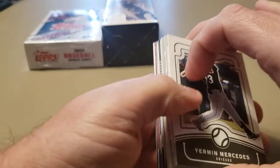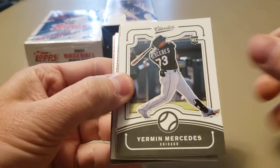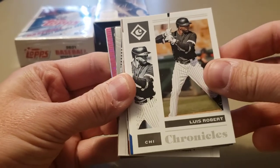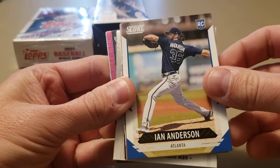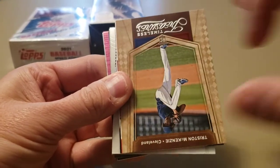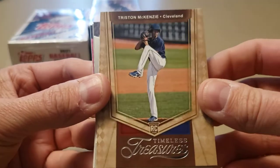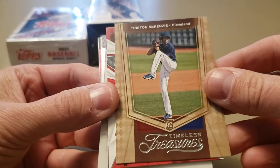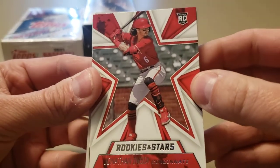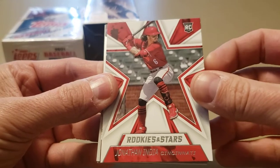Let's go with this Chronicles pack — kind of switch back and forth, open some old stuff, open some new stuff, then we'll go to our Walgreens. I love Chronicles. Yarmine Mercedes rookie card — be nice if he's able to come back and do something. His cards have fallen way down. Ian Anderson rookie, Christian Pache rookie — couple of Braves rookies back to back. Tristan McKenzie — love the Timeless Treasures design. Maybe it reminds me of the '87 Topps wood border design. Jonathan India, your Rookie of the Year for the National League — really like Rookies and Stars, love that design.